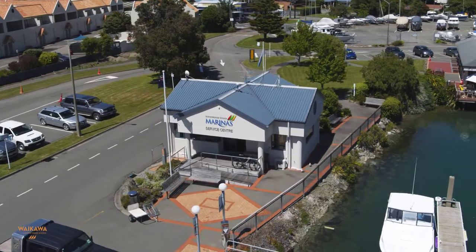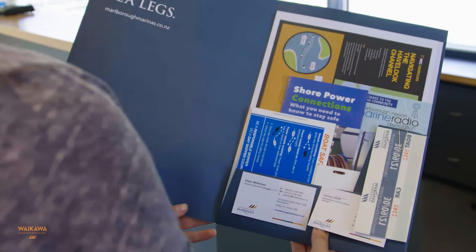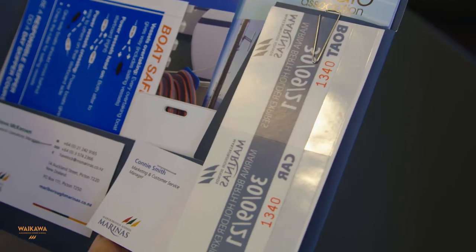Our Marina Customer Service Centre is located next to Jetty 1 East in Waikawa Marina. When you've signed your berthage licence, you can collect your welcome pack from the Marina office. This pack contains your vehicle and vessel parking passes, plus further information about the services we offer.